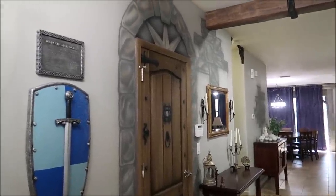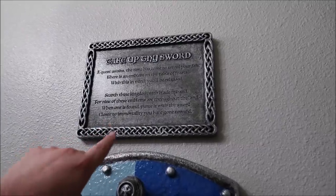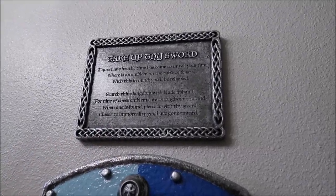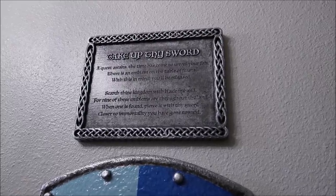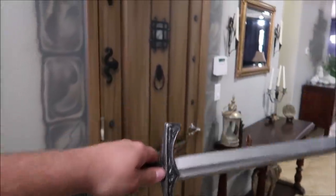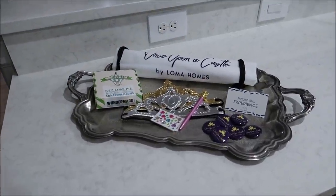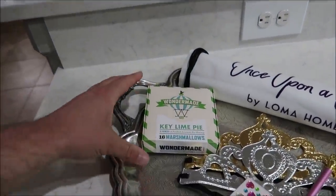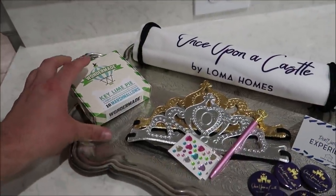They also have interactive games throughout the house. For instance: 'Take upon the sword, search through the kingdom with blade in hand — nine of these emblems are throughout the land. When one is found, pierce it with the sword, closer to immortality you have gone.' So we're gonna have to bring this sword along with us on our tour. And right in the kitchen area, they have a little welcome kit — oh wow, they have the world's greatest marshmallows, key lime pie, crowns, pins, some really good stuff.